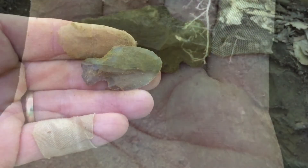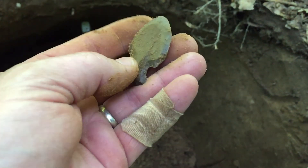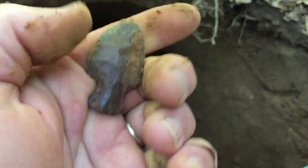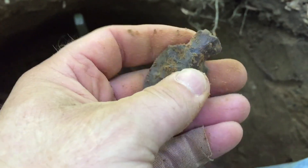I knocked another one out of the wall, and man it is a cool point. Let me get you a good clean-up picture of this one.